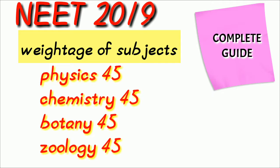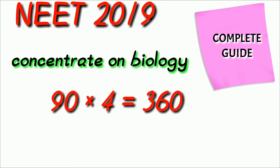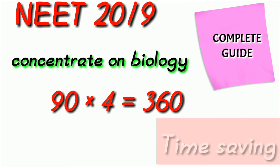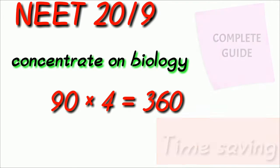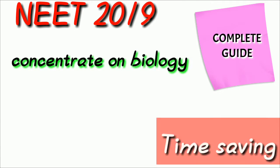Which subject you are going to concentrate on, or which subject you can get easy marks from, we are going to see in the next videos. As a simple tip, first consider biology because 90 questions from biology gives 360 marks. Biology questions have less calculations, so it will easily save your time during NEET. But in physics and chemistry there are long derivations and calculus, which leads to wastage of time during examination. So try to concentrate on biology.